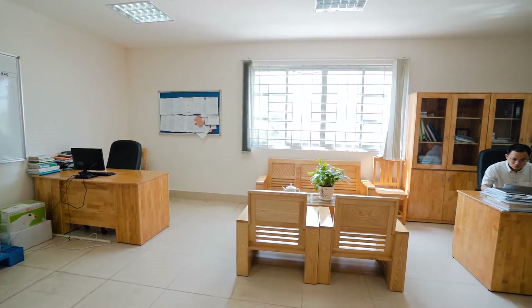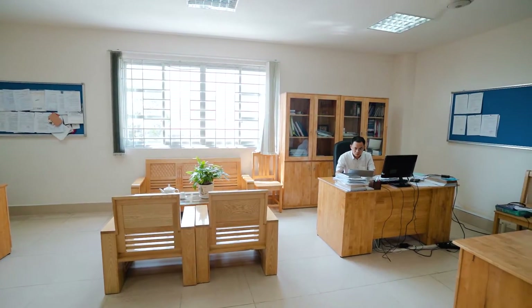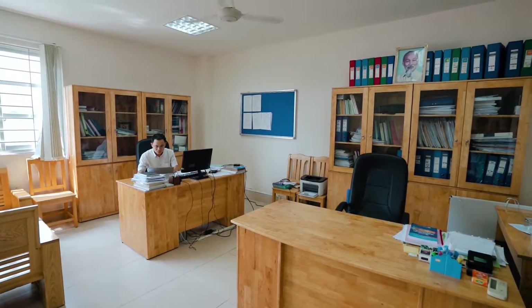Now we move on to another room. This is a room for the department board. In this room, we have three working desks for the dean and two vice-deans. And as you can see here, we also have printers and computers connected to the Internet. All of them meet the demands of work.